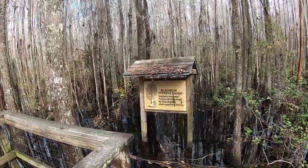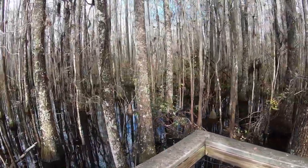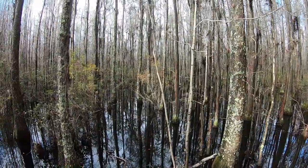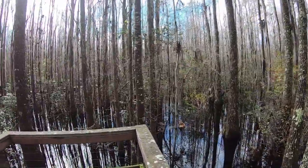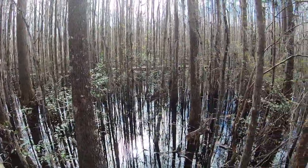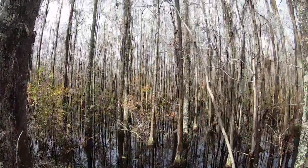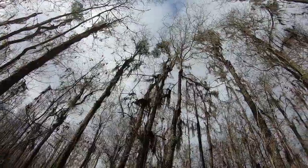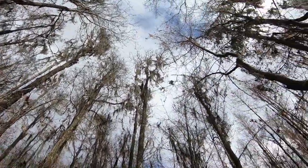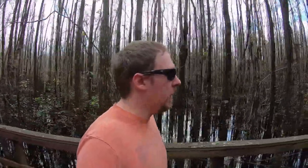Black Gum Cypress Swamp — a mature swamp forest dominated by black gum and cypress trees. It's so nice and quiet through here. Not really sure how long this hike is; I'm guessing probably a quarter mile to half a mile. There's a little bit more we want to do today, but I'll tell you more about that in a bit.